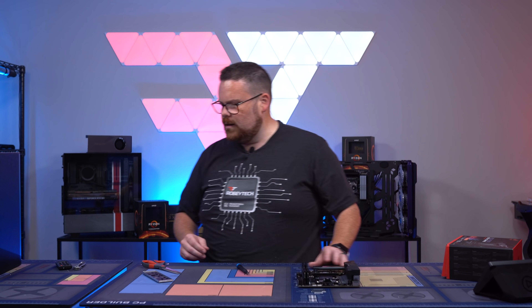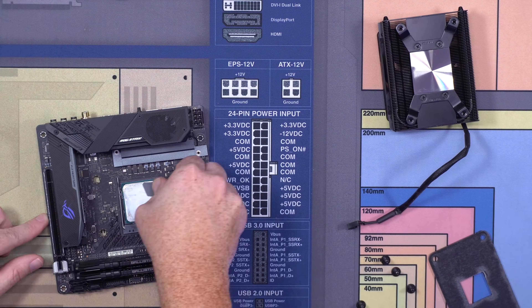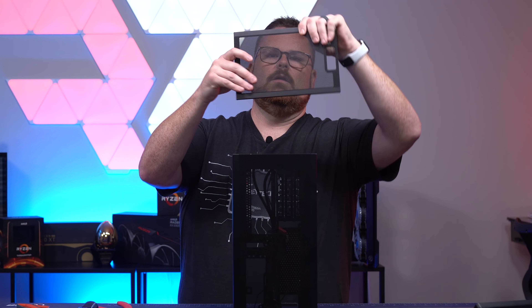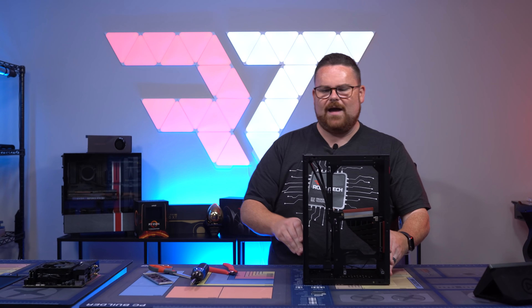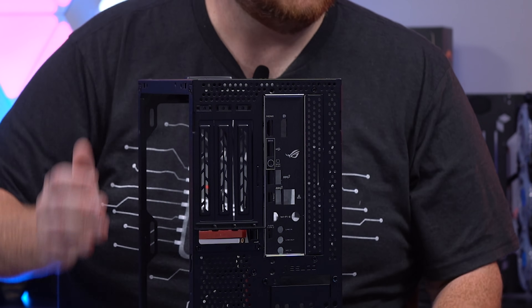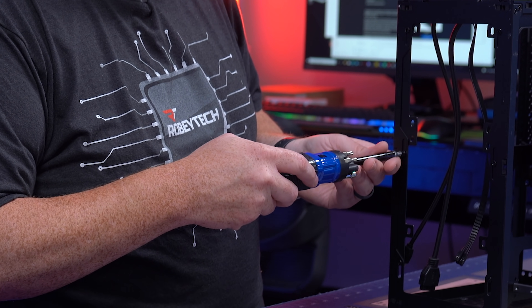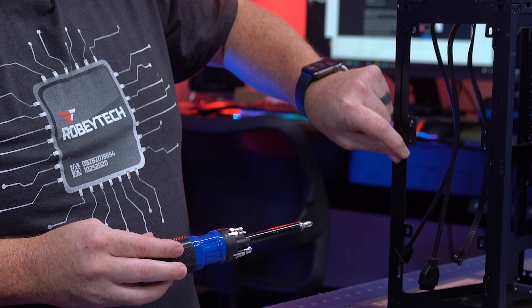Let's get our cooler on — cooler time. Let's get this stripped down and continue the build. I'm going to remove this little bracket because we're going to be doing 140s instead of 120s, giving it lots of air.